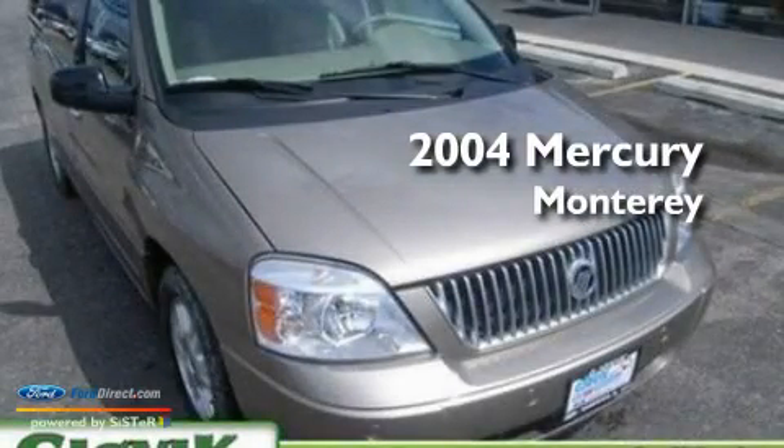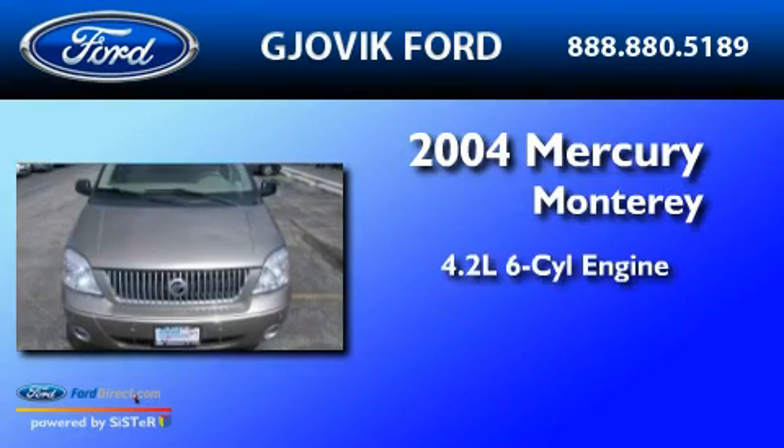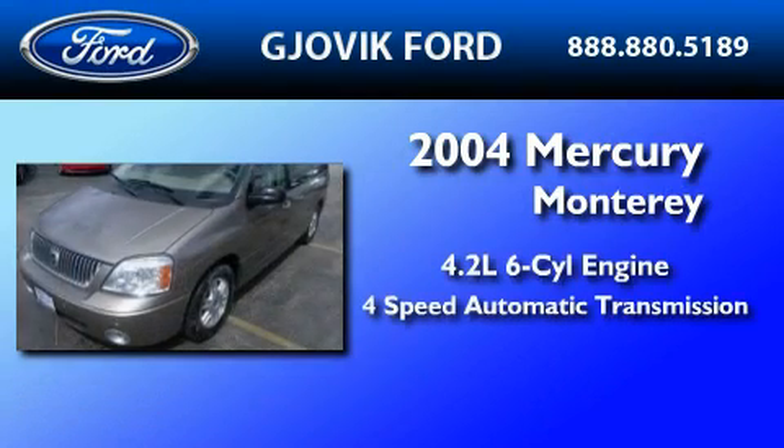This is a 2004 Mercury Monterey. It features a 4.2-liter six-cylinder engine and a four-speed automatic transmission.